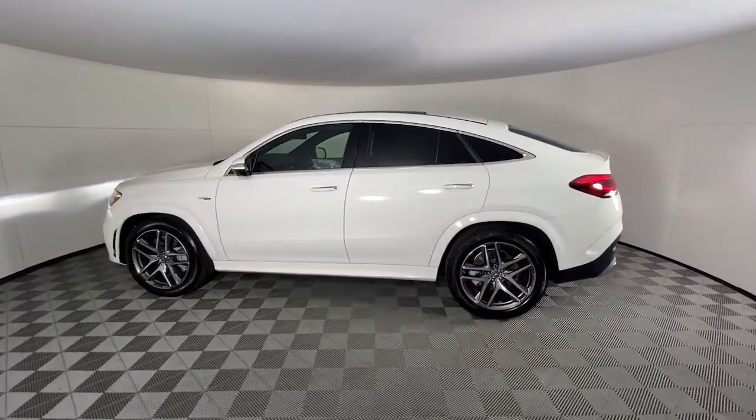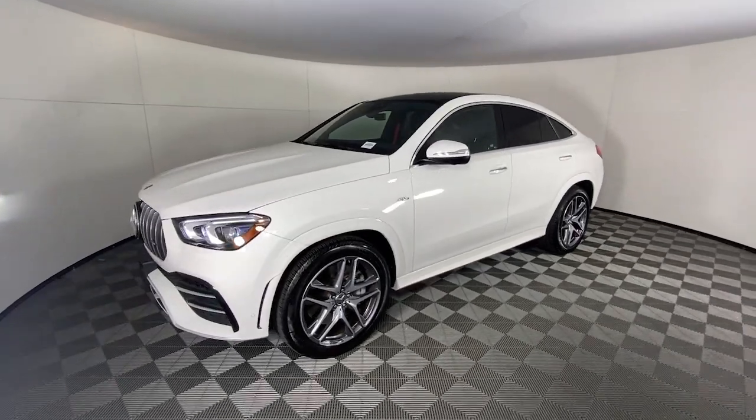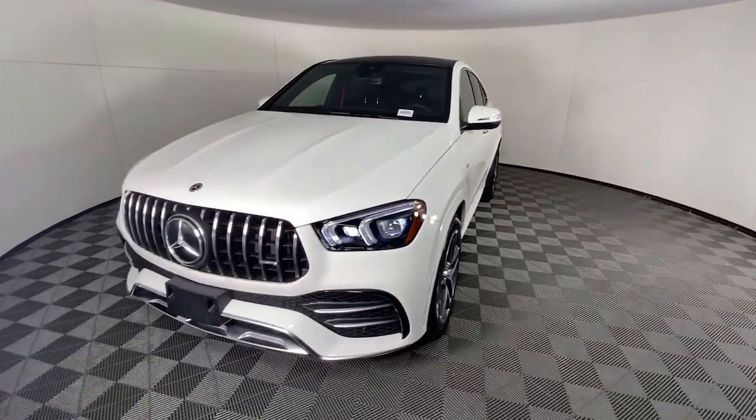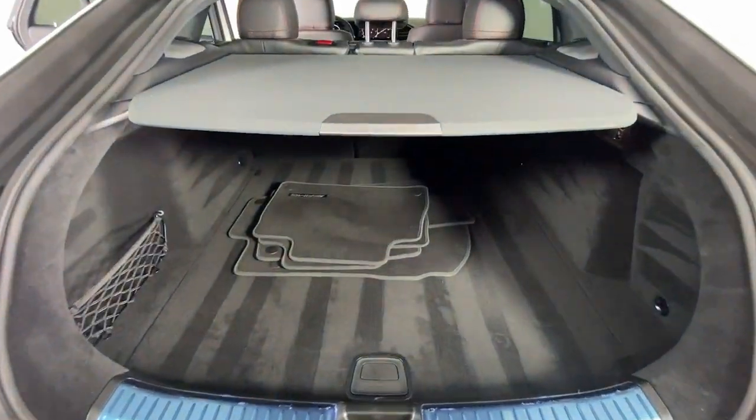These are just some of the great options this vehicle comes with: Apple CarPlay and/or Android Auto, touch screen infotainment system, panoramic roof, navigation system, and keyless entry.